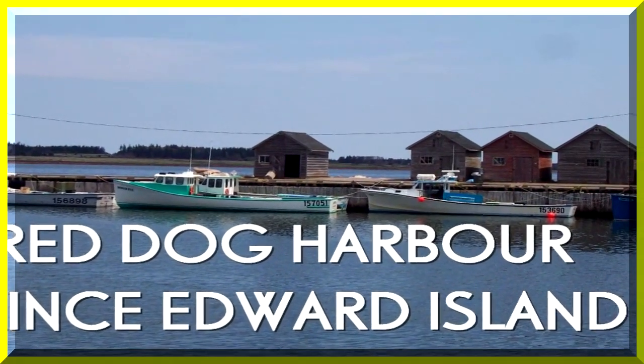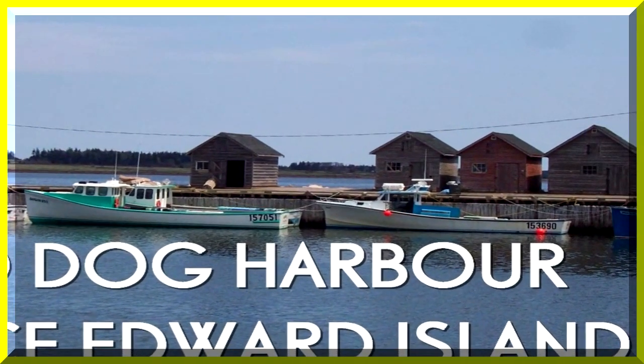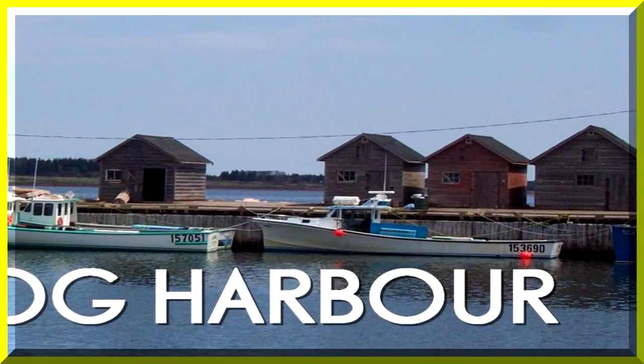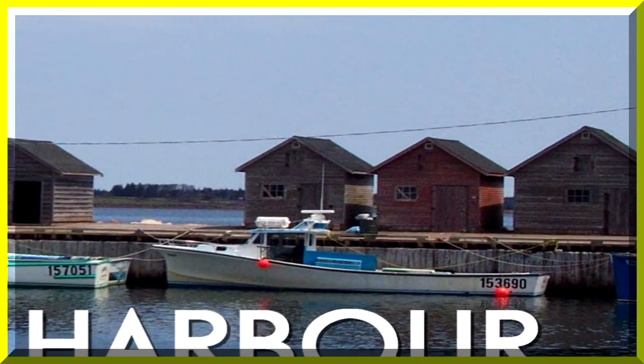Thank you, viewer, for joining Richard, Alan, and myself, Don, on a tour through Red Dog Harbor, Prince Edward Island, Canada, in 2003.